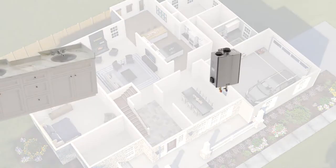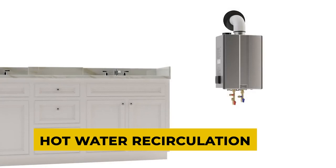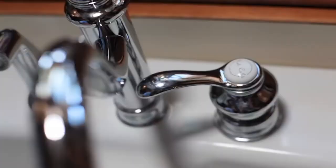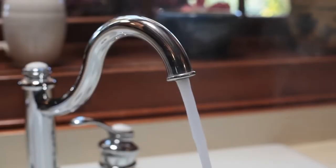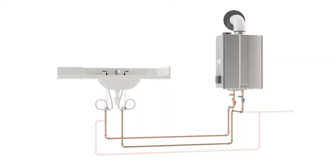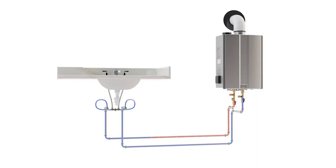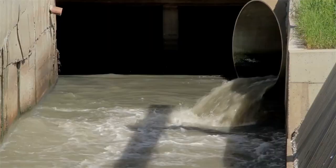Hot water recirculation is closely related to tankless water heaters. Hot water recirculation systems circulate hot water continuously through the pipes to produce instant hot water. Without a recirculation system, hot water cools in the pipes, requiring additional water to be pumped through them and down the drain. Hot water recirculation pumps ensure that hot water is always accessible — you do not need to wait for the shower to warm up. They also save a large amount of water from flowing down the drain, meaning both the environment and your wallet benefit, along with plumbers.